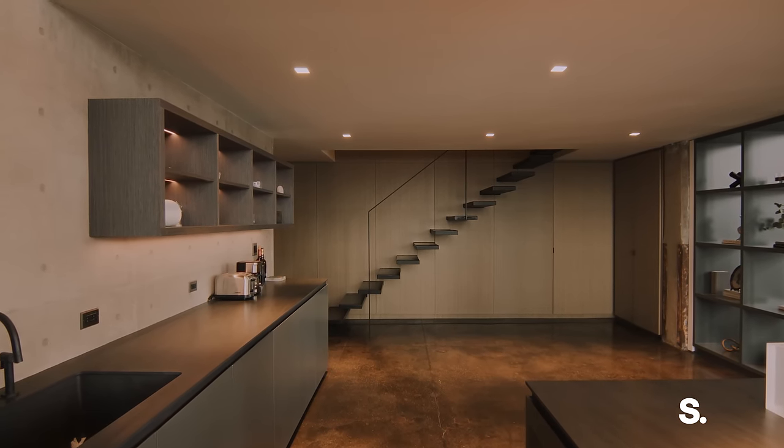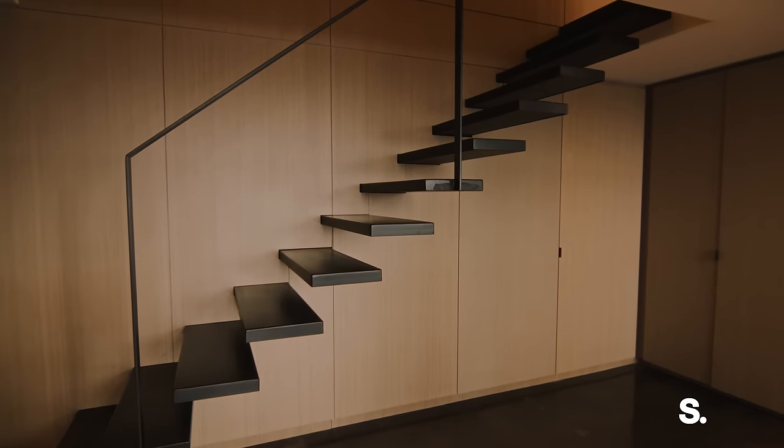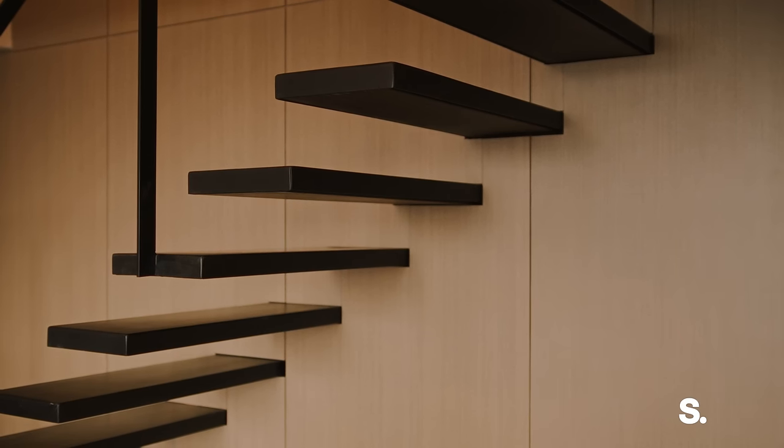We designed a floating staircase with structural steel embedded in the wall behind the cabinetry, which allows each tread to float singularly without any visible support. It was a major architectural feature of the apartment.